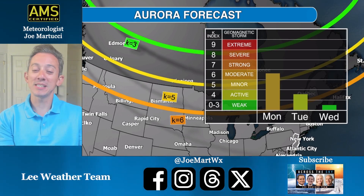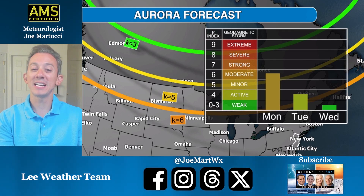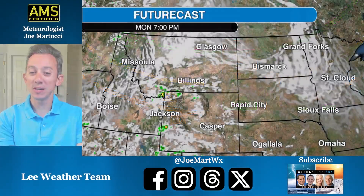That means that places as far south as the border of North and South Dakota, Billings, Montana, getting over to Missoula and north, all within range of seeing the northern lights. We'll only get one shot at this because as we go into Tuesday and Wednesday, the storm intensity will decrease.